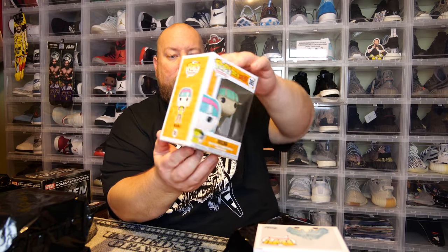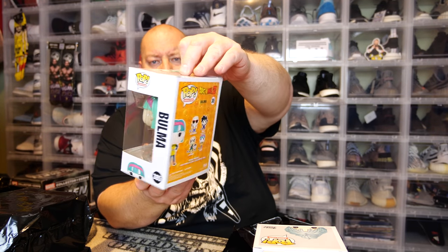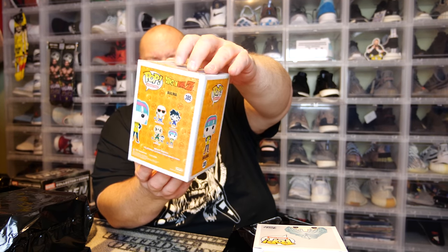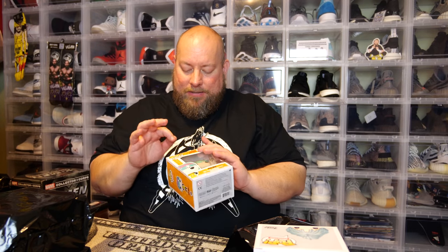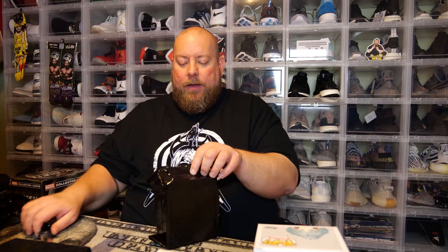Next one, we have Dragon Ball Z Bulma. This box has a little bit of damage on it — looks like it had a little bit of weight on top for too long. It's got four creases and the top is kind of smashed in a little bit. It's not too terribly damaged though — won't hurt value a whole lot I don't think.